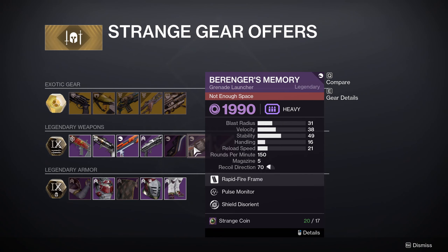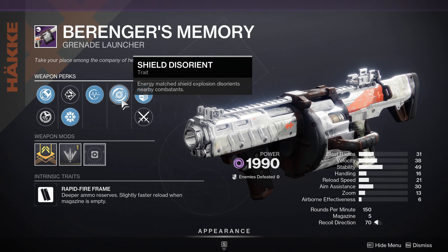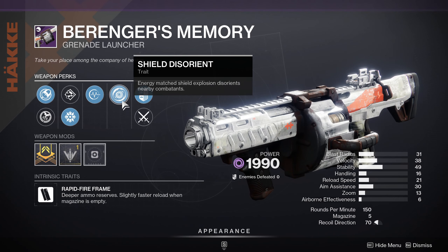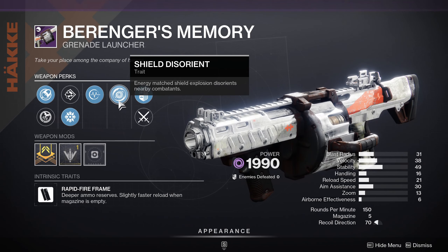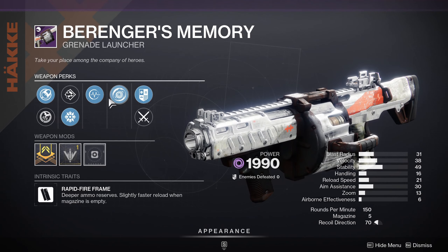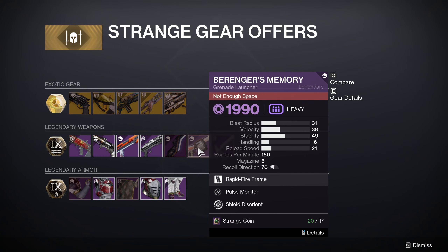Behringer's Memory has Pulse Monitor and Shield Disorient. Shield explosion disorients nearby combatants. No — this is not going to be a great roll even on activities where you know the type of shields enemies will use. I wouldn't waste a slot on this void grenade launcher when things like Edge Transit are out there. You don't need something just to disorient when you can kill enemies so much faster with other weapons. That's a pass on Behringer's Memory.